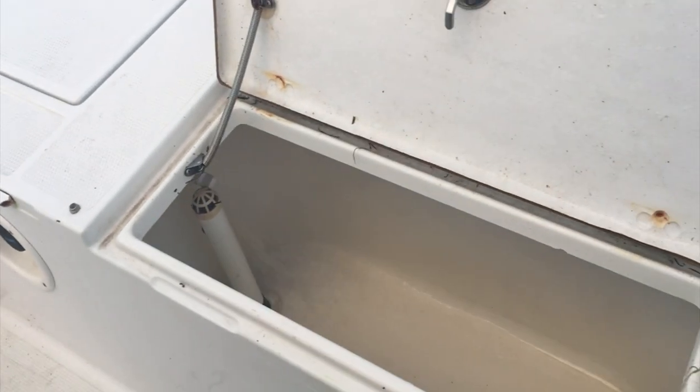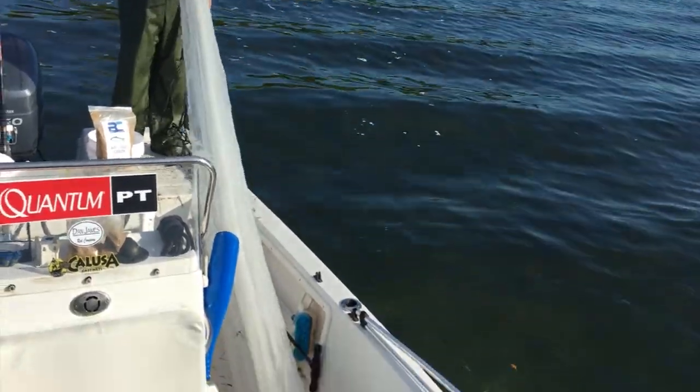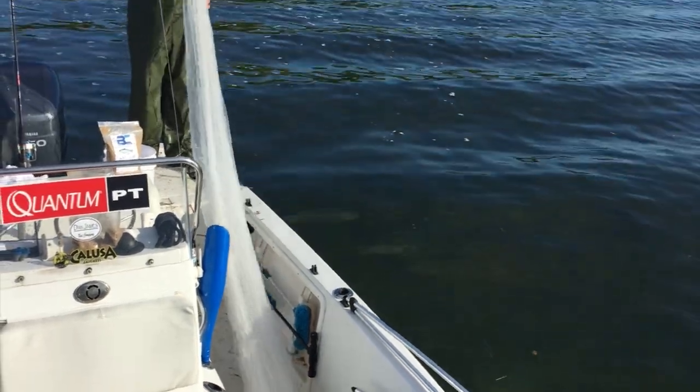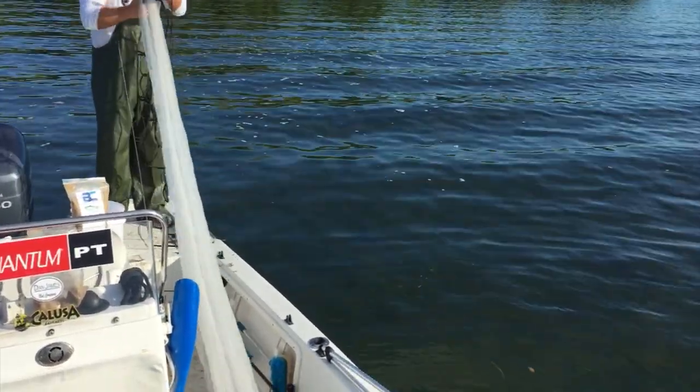This is the time to be quiet and in stealth mode. I throw a couple of handfuls so the chum is working while I'm getting ready — I turn the bait well on, make sure it's functioning properly, get my net ready, make sure it's not twisted up, and be quiet. Don't pound the net on the deck of the boat — that'll scare them away.